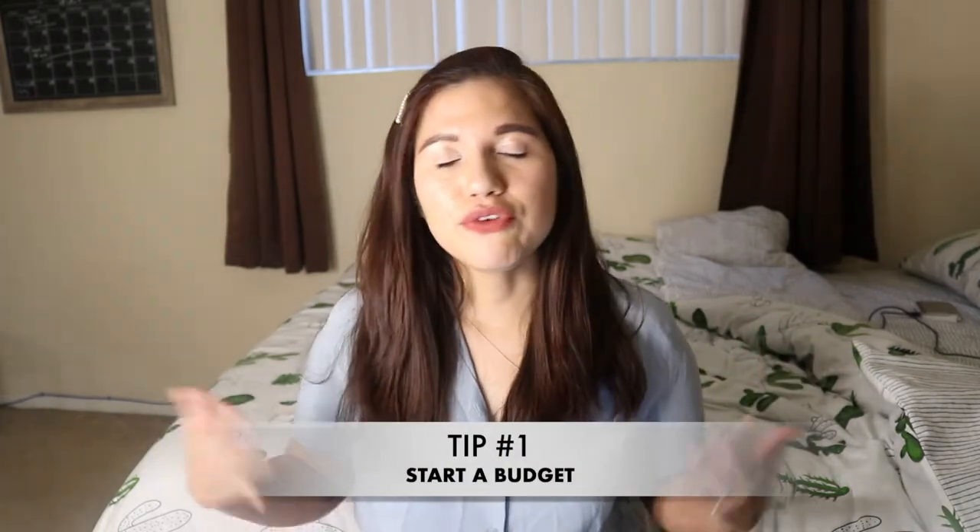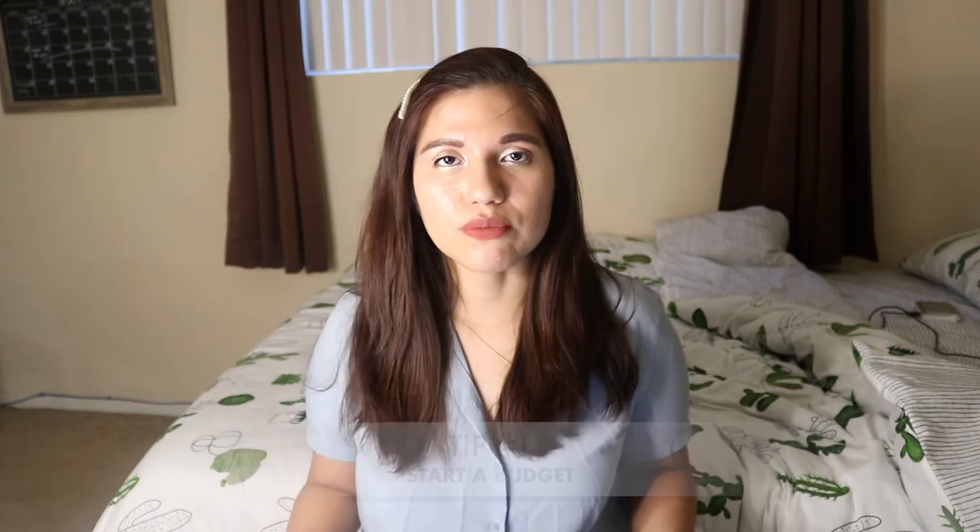Tip number 1 is budgeting. I know we've all heard about this before and it's not the most fun thing to do, but it's absolutely necessary in order to get your finances in check. If you don't budget every month, you could easily be losing money without even noticing. When you start budgeting and you realize where you spend your money, you'll see if there are any categories where you're overspending.